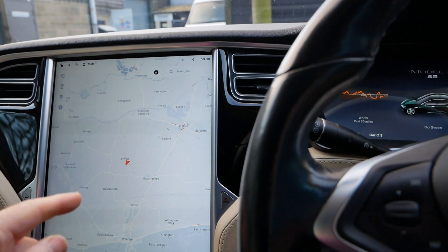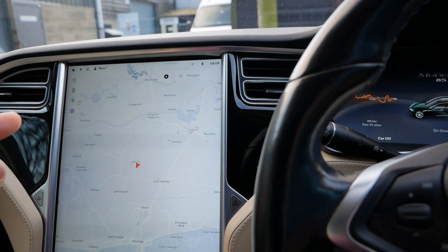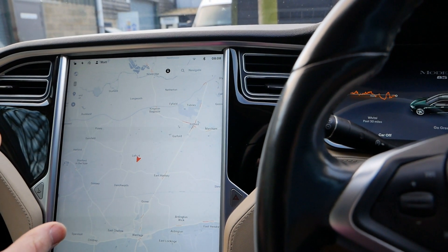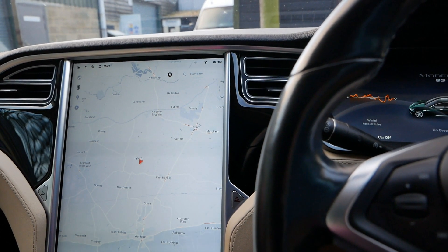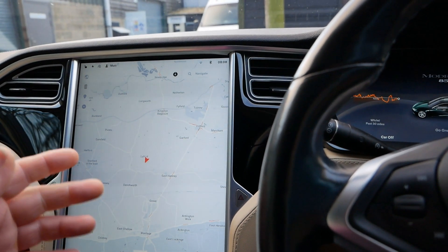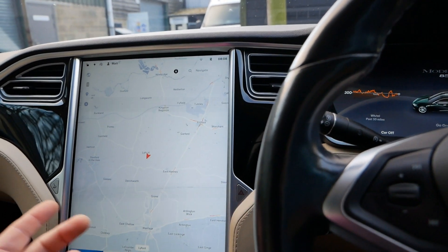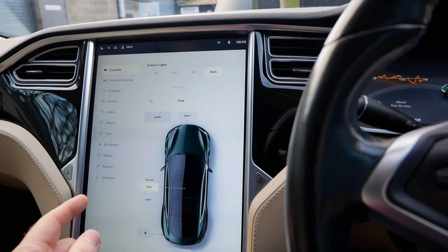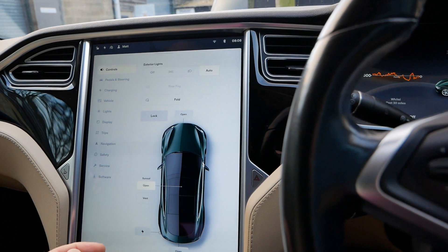I've had a look at the notes online and I don't think any of it is going to affect this car. All the changes were for the newer cars — the Model 3s, Model Ys, and the much newer Model S and Xs. So I don't think I'm going to see any difference at all on these older Model Ss.